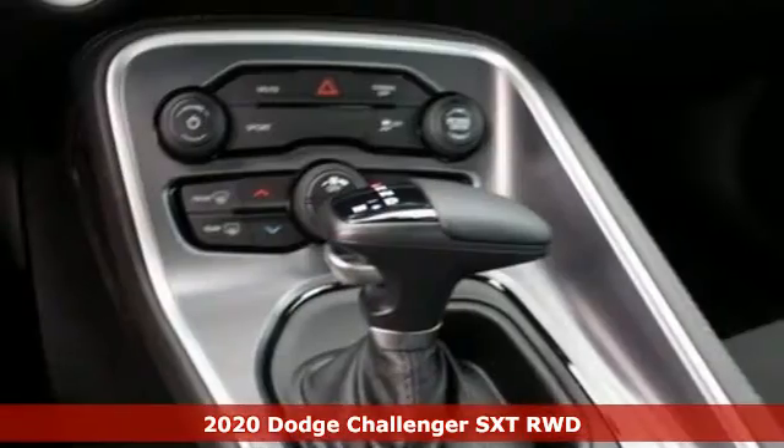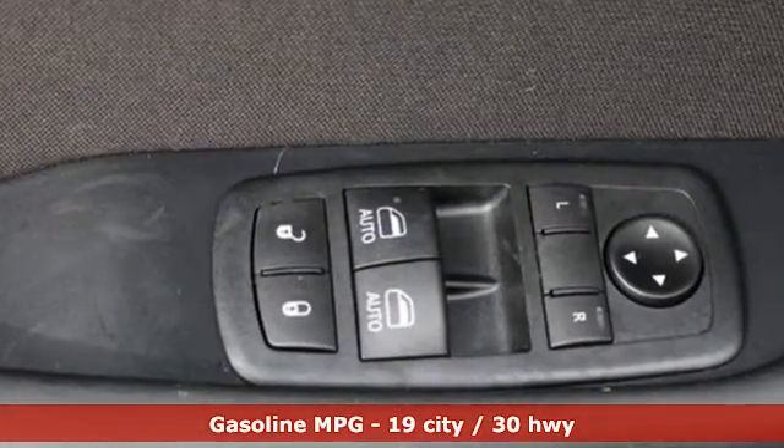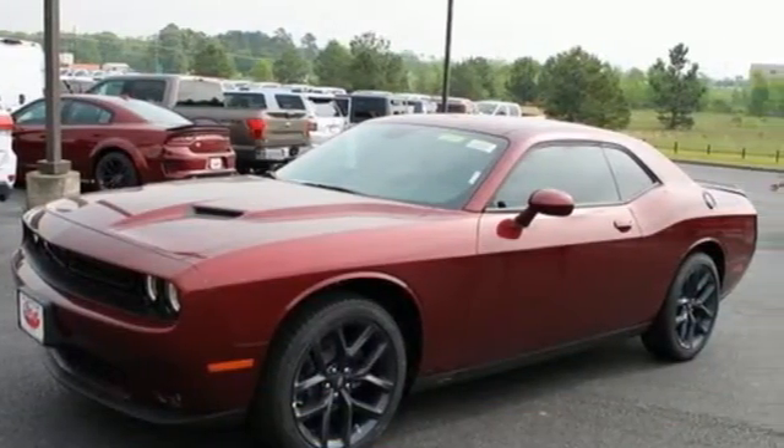It's well equipped with the features you need: V6 engine, rear wheel drive, aluminum wheels, streaming audio, doors and push button start proximity key.